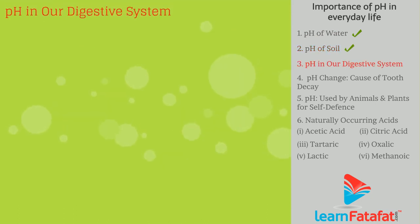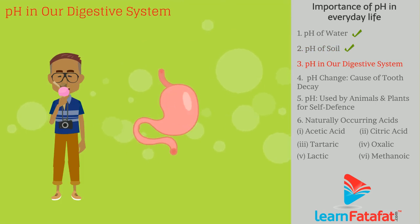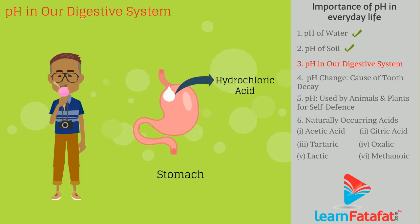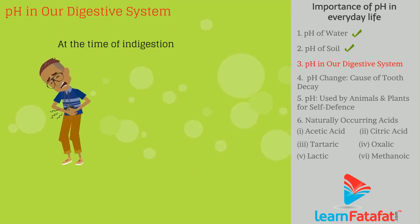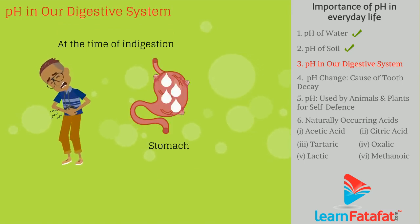Regarding pH in our digestive system, the stomach produces hydrochloric acid to help food digestion without harming the stomach. At the time of indigestion, the stomach produces too much acid, causing pain and irritation.